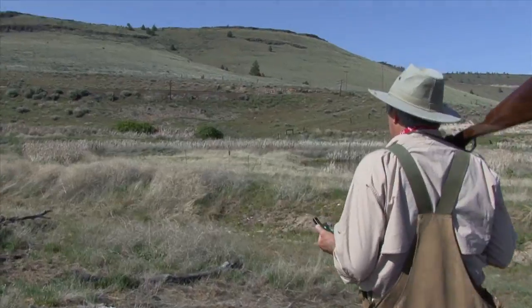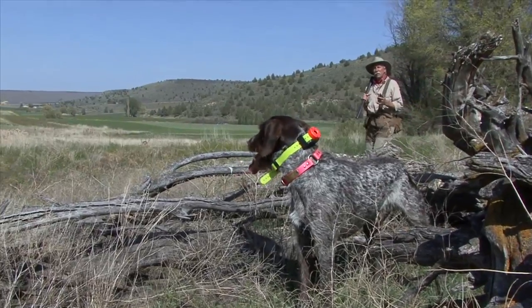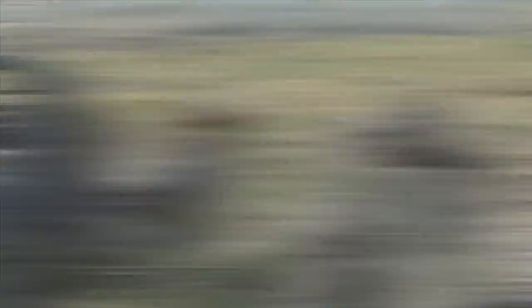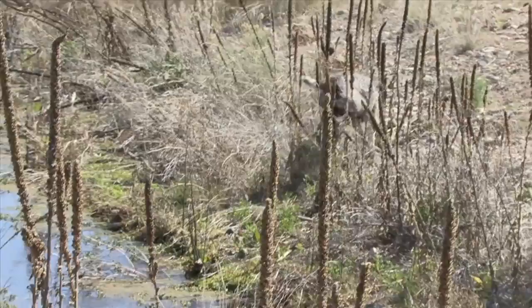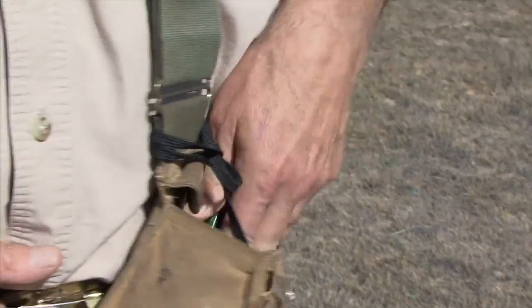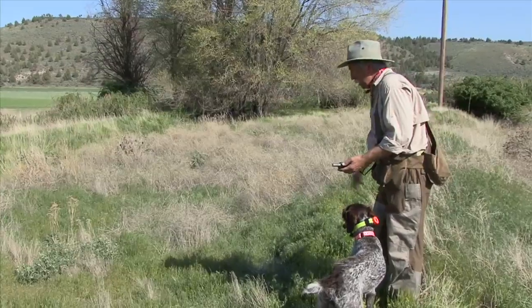If you can't see him, you can't correct, so don't risk it. He may be on point, working a scent cone, or simply coming your way for more direction. If Buddy's trying to do something — anything even remotely near right — I put the transmitter in my pocket. He may only get an A for effort, but you sure don't want to discourage that.